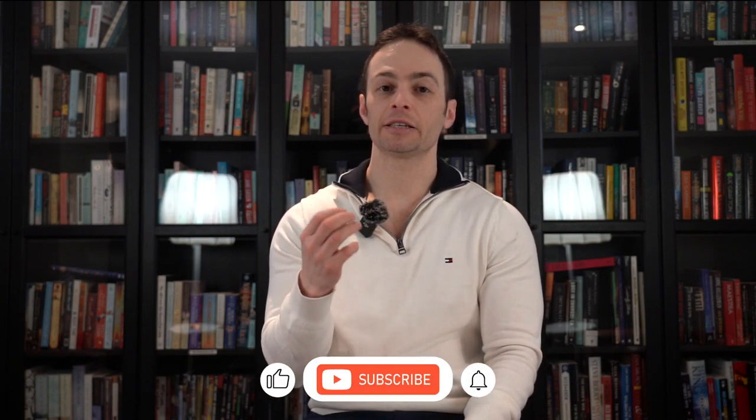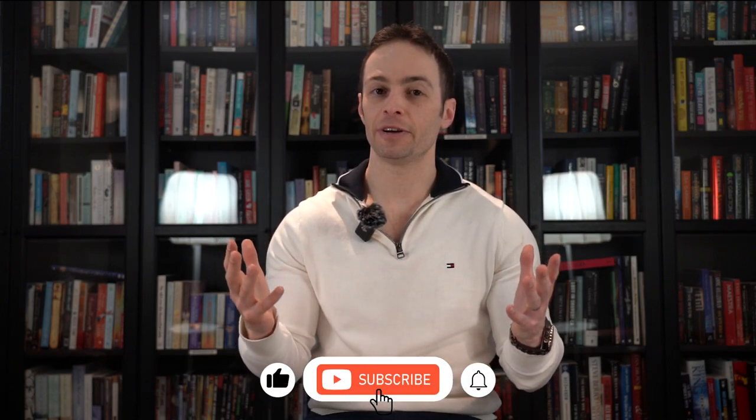I hope you liked this video. My name is Igor. If you like, click like and subscribe.